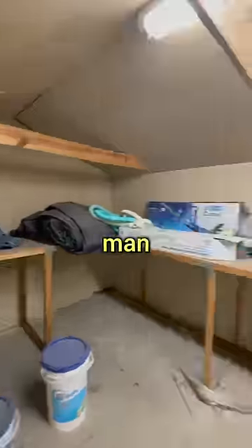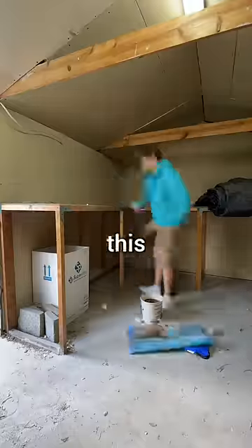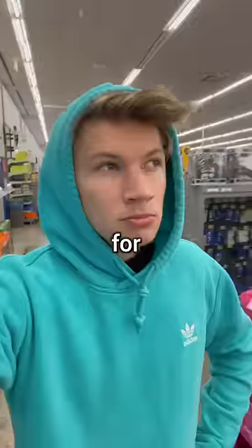Today, I'm going to try and build the ultimate man cave inside this old pool shed with just $100. Now, as you can see, this place hasn't been cleaned in years, so I spent the entire morning getting rid of all the trash and tearing down spider webs before I went to the store to look for supplies.